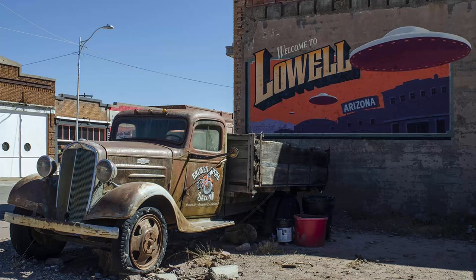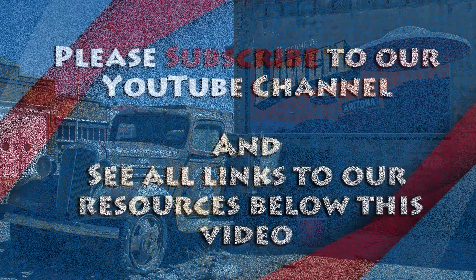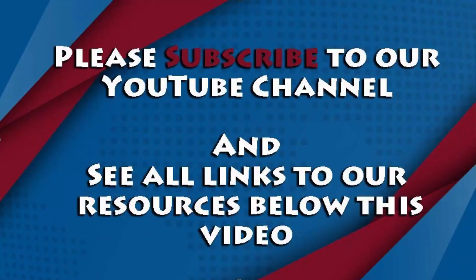If you're thinking of heading in this direction, check out the notes below this video for links to everything you saw here and more. And while you're here, why not subscribe to our YouTube channel? Join us next week for another adventure with Photo Tripping America.